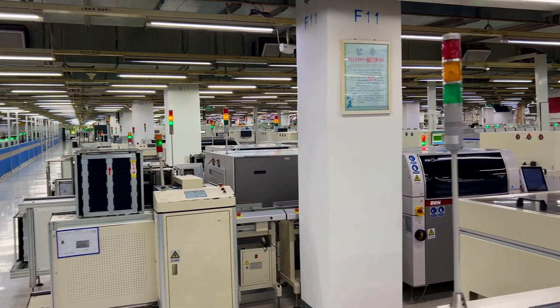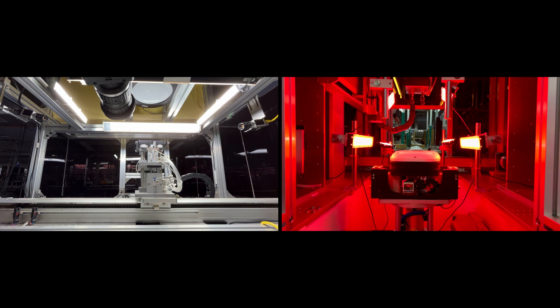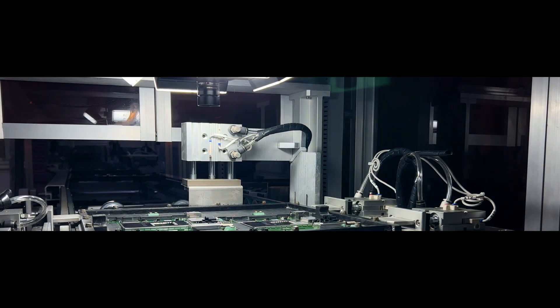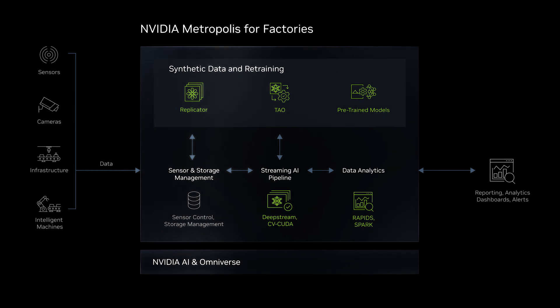In the fully operational factory, Pegatron deploys automated optical inspection, or AOI points, along their production lines, which reduces cost and increases line throughput. NVIDIA Metropolis enables Pegatron to quickly develop and deploy cloud-native, highly accurate AOI workflows across their production lines.